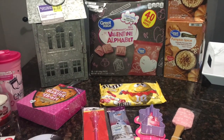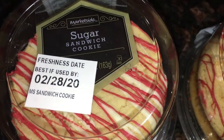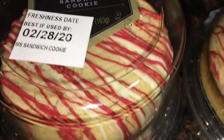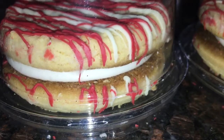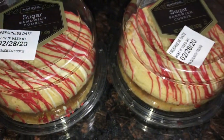Oh, and I almost forgot — from the bakery section, I got two cookie sandwiches. They were a decent size. I'll try to insert a picture here because my boys already ate them when I brought them home as a sweet treat. Those were $1.49 each. And that was everything for my Walmart clearance haul!